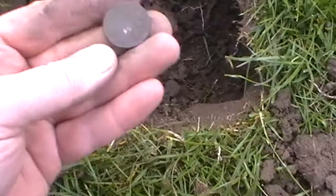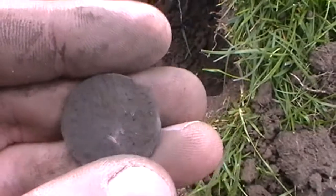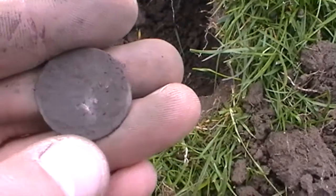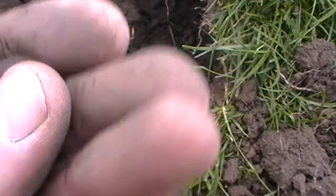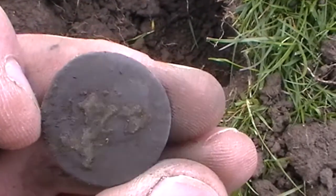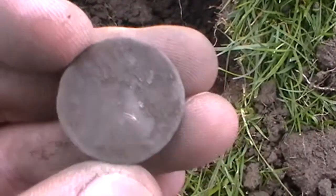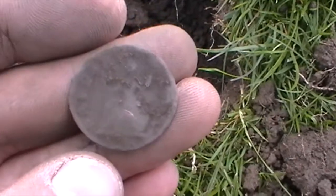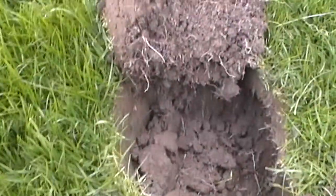Okay, out of this hole — got this coin. You can just see the bottom line here, where Britannia sits. A bit crusty on that side. But yeah, probably an old farthing or something like that. Halfpenny maybe. Okay, cool — first coin of the day. Get in.